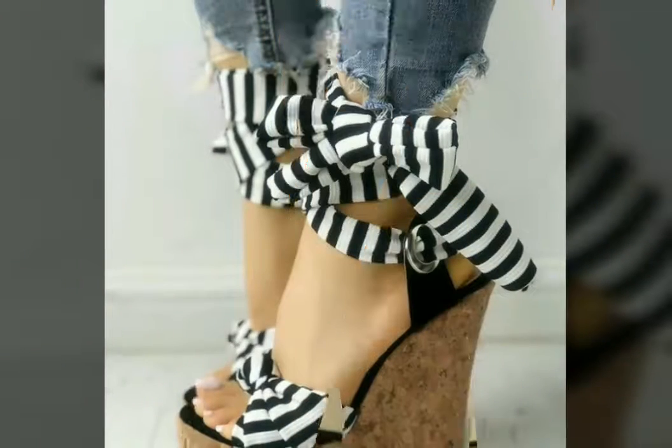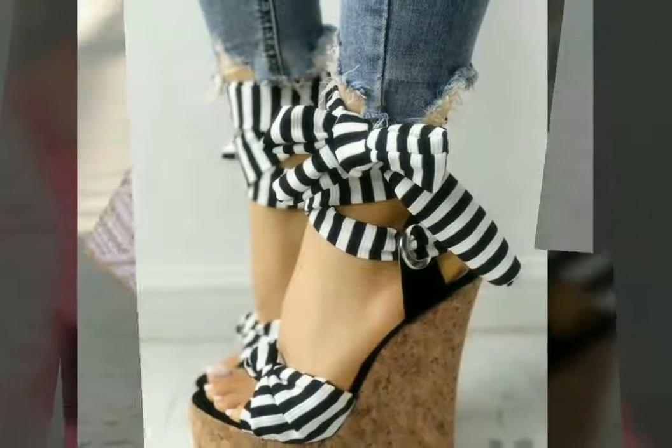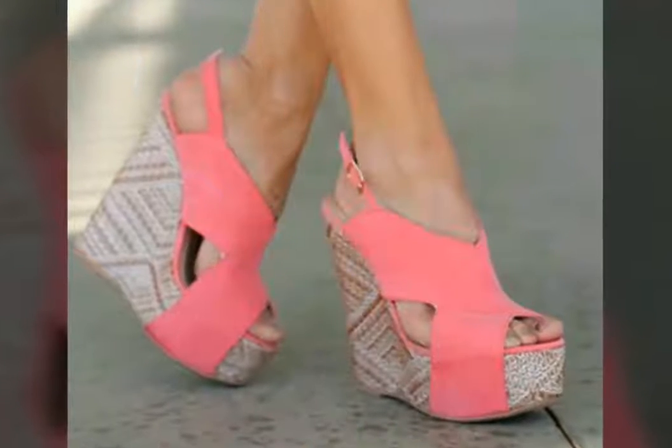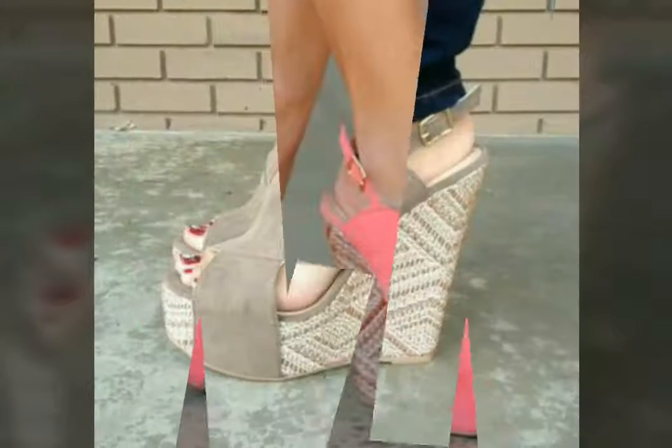You can buy these types of beautiful formal wear sandals from any online shop. Select the design, take a screenshot, and then buy it from the market or from any online shop.